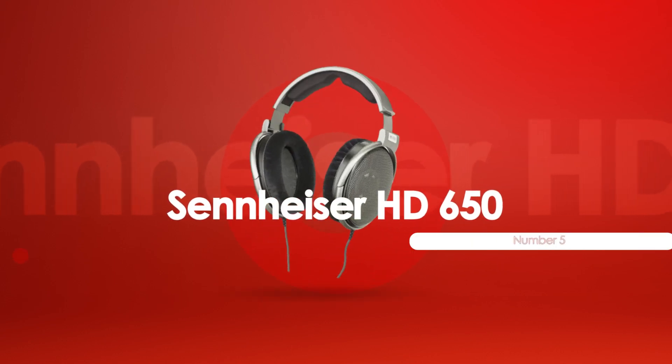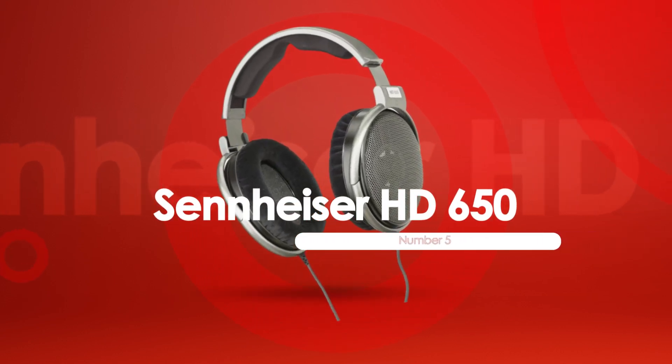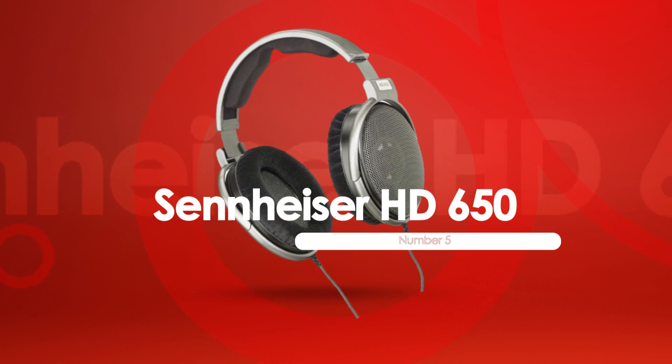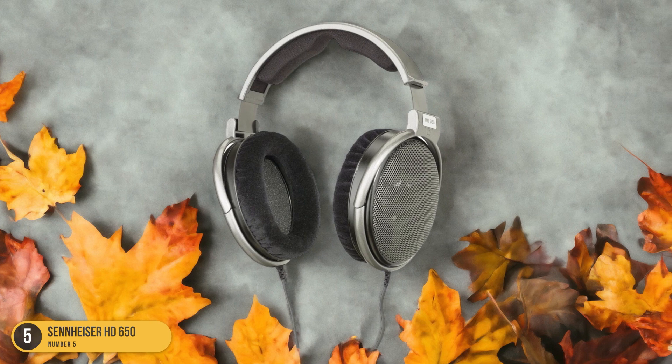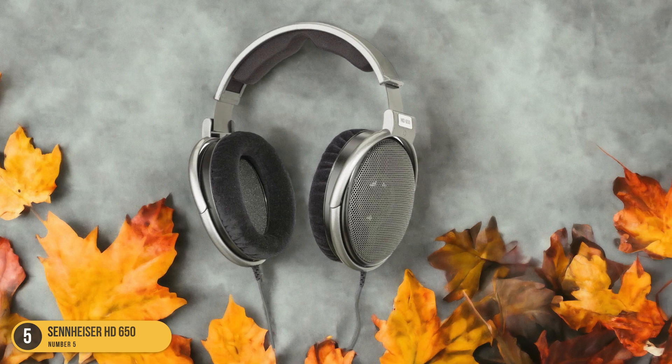At number 5, we have the Sennheiser HD650, best for overall. With exceptional fidelity and comfort, the Sennheiser HD650 headphones stand out as the top choice for vinyl enthusiasts seeking unparalleled sound quality.